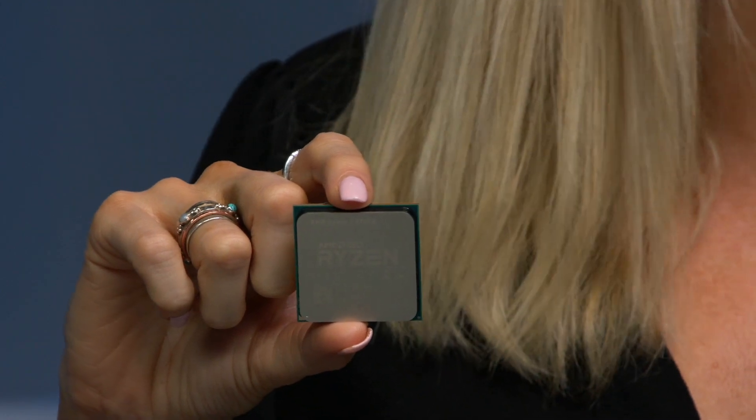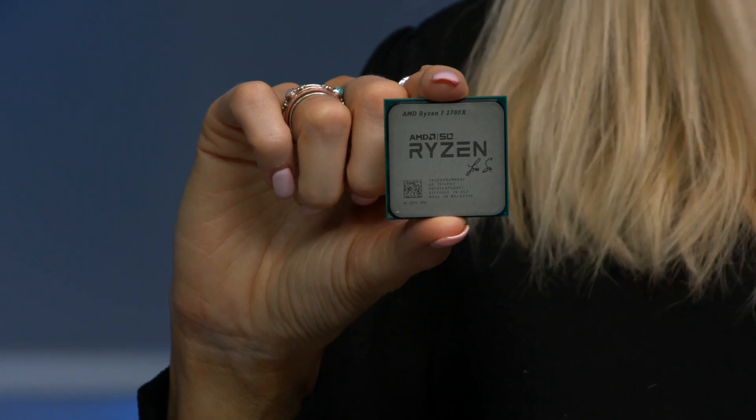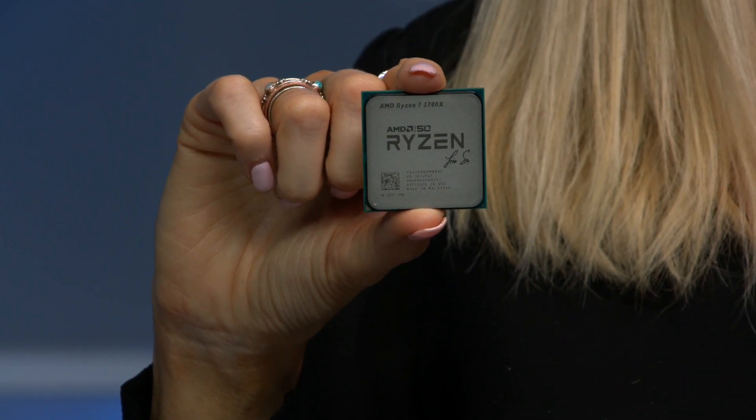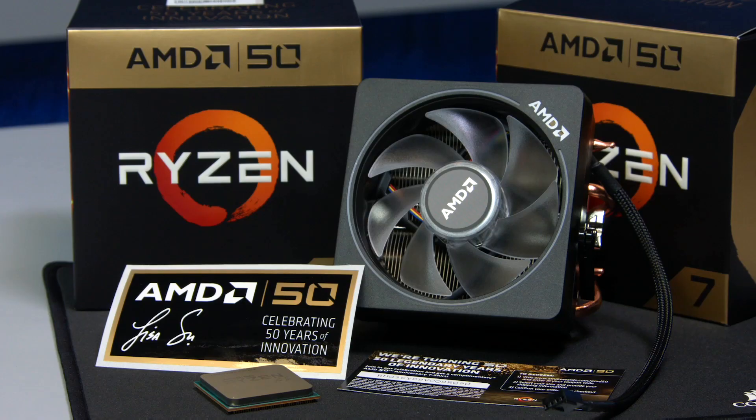AMD is celebrating their 50-year anniversary with this Gold Edition Ryzen 7 processor. It's only available for the Ryzen 7 2700X CPU and has a really nice touch — it's coloured gold instead of the normal silver, and it's signed by Dr. Lisa Su, the CEO and President of AMD.